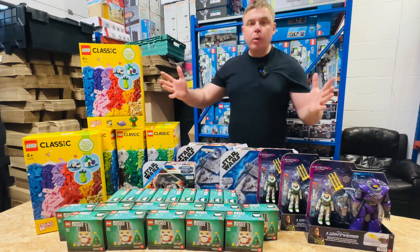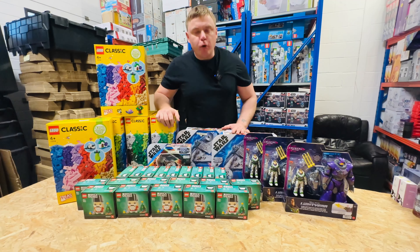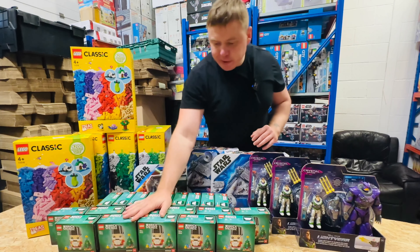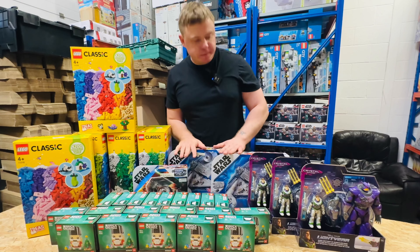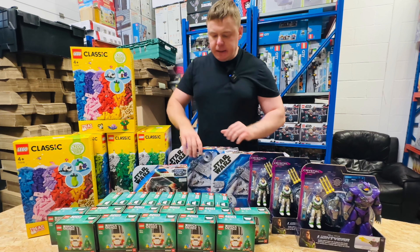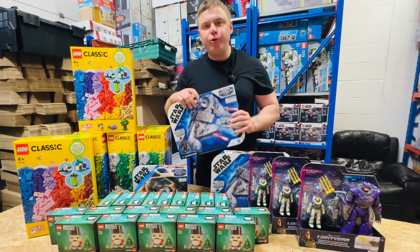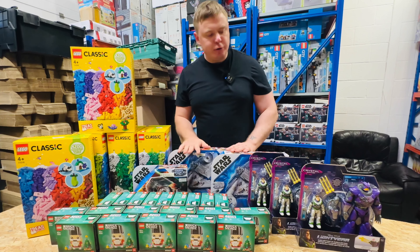Welcome back. Another easy retail arbitrage hunt at your local retailers. We've got lots of Lego sets, big Lego sets, some Star Wars sets — these Star Wars sets are gonna be collectibles, so basically the price is only going to increase. I'm gonna show you in future videos how it looks.